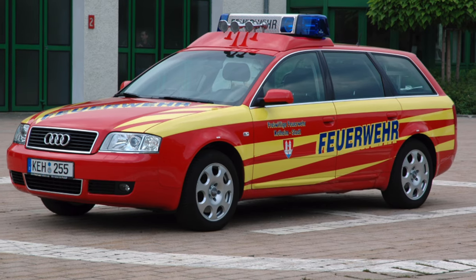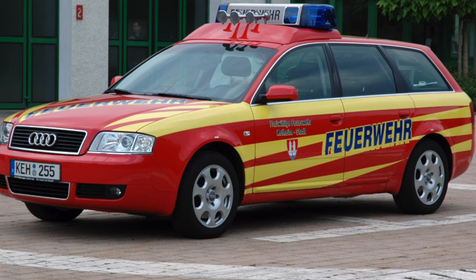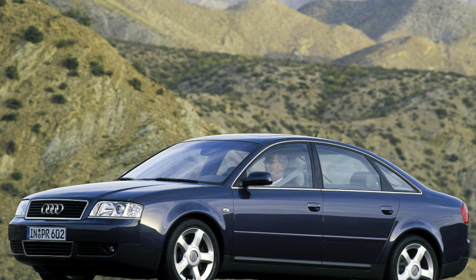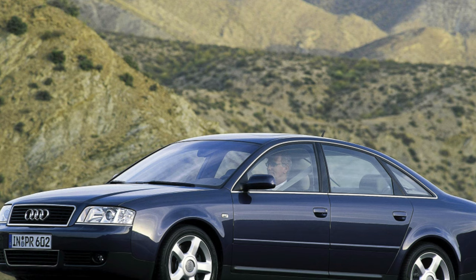The initial versions of this A6 were equipped with four-cylinder petrol engines: 1.8, 125 horsepower, and 1.8T, 150 and 180 horsepower.